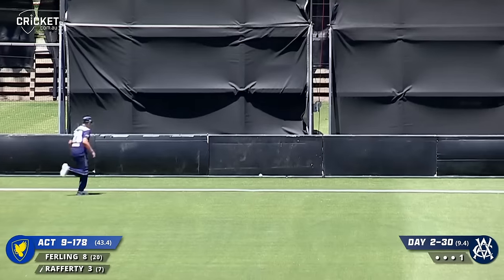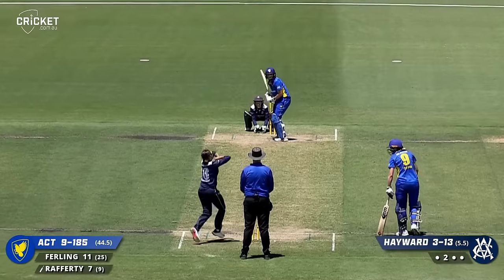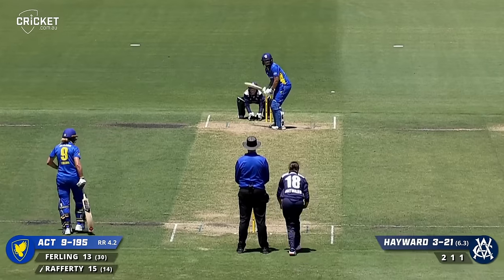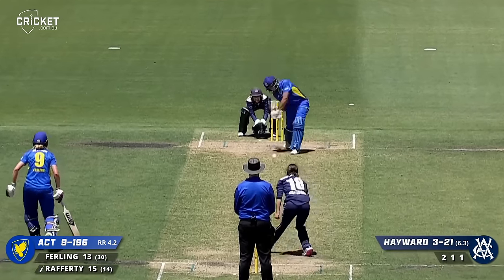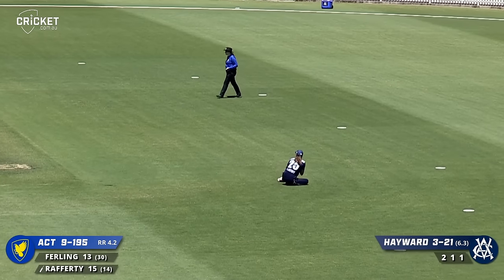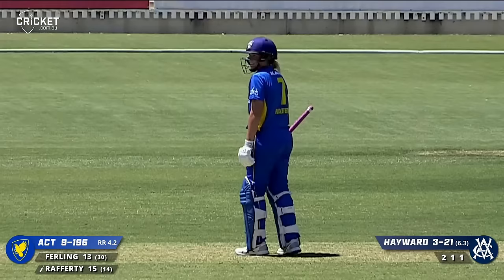Swings - great shot, straight down the ground, there's no stopping that. Struck hard from Rafferty, hit and she finds the gap again. Rafferty straight to Flint - caught. That is the end of the ACT innings.